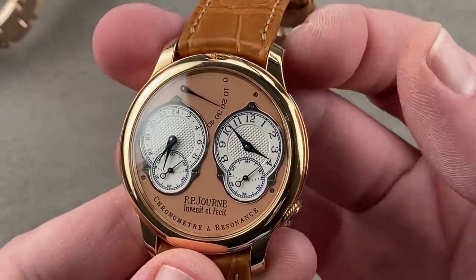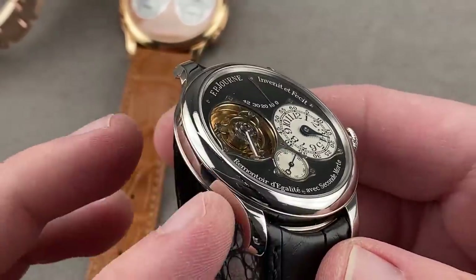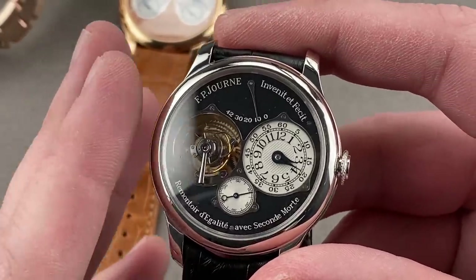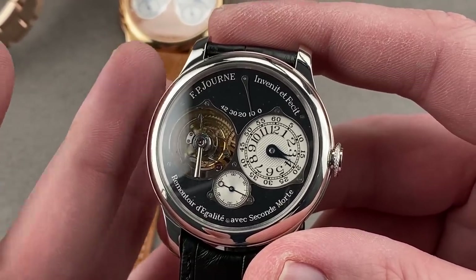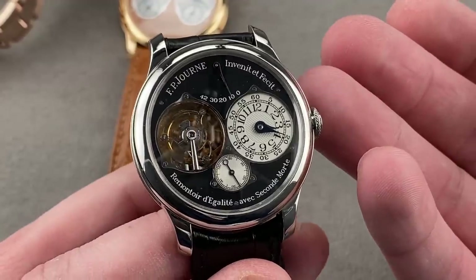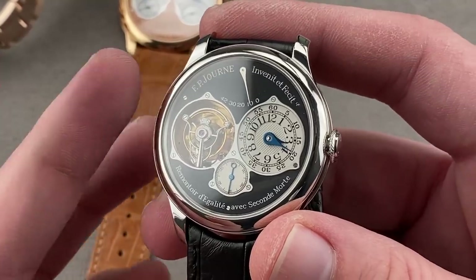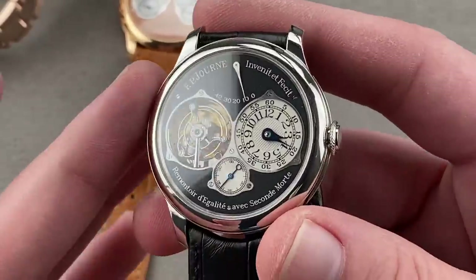If you're going to buy a Journe watch, a lot of folks say get the Resonance — which was a world premiere — or get the Tourbillon Souverain. The Tourbillon Souverain is 40 millimeters in platinum, this example black label. The descendant of F.P. Journe's first own-brand watch, the 1999 Tourbillon Remontrois, the black label means it's only available at a boutique or a spa, and only to a prior purchaser of a new F.P. Journe watch. Only two examples of any given model can be made black label per year. Black label means platinum case and a black dial, exclusive to this line.